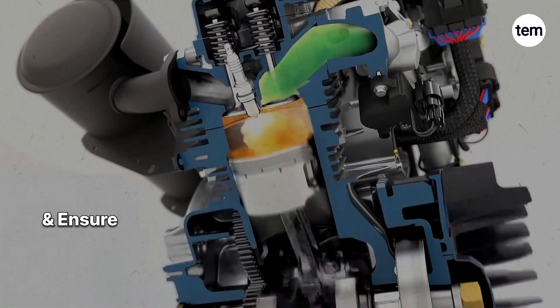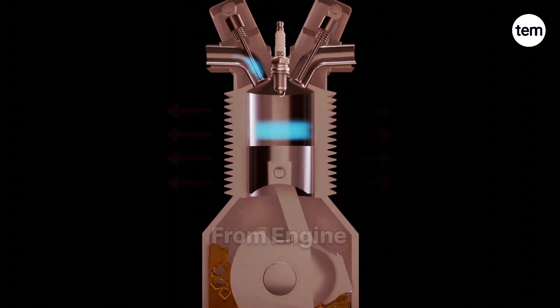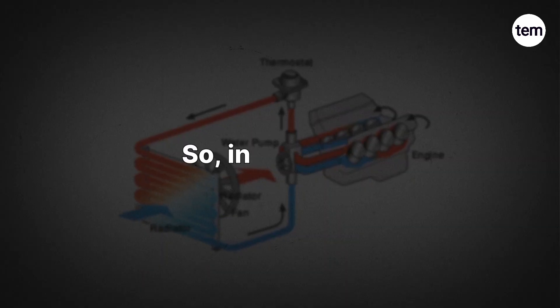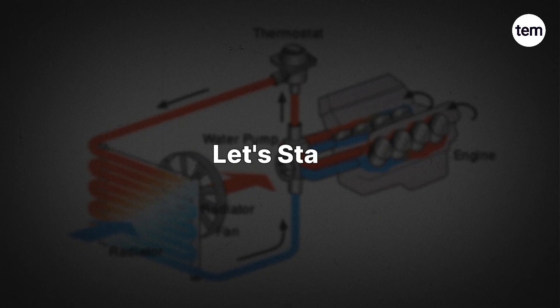To prevent such damage and ensure efficient performance, the engine cooling system plays a critical role by removing excess heat from the engine to maintain normal operating temperature. In this video, we will learn about different types of engine cooling systems.